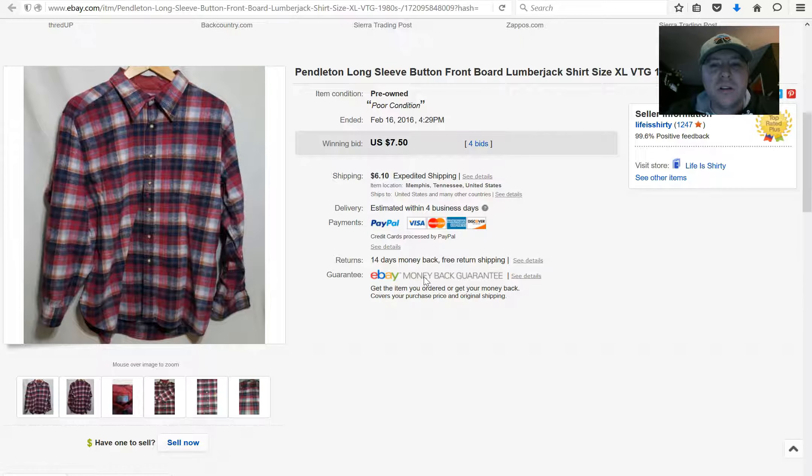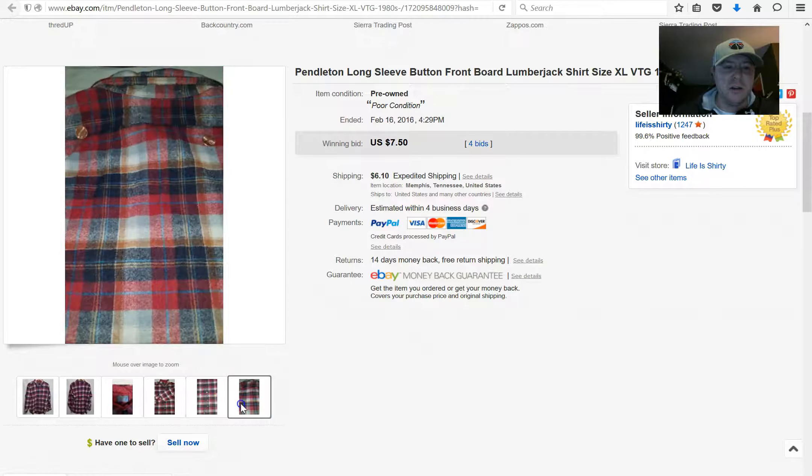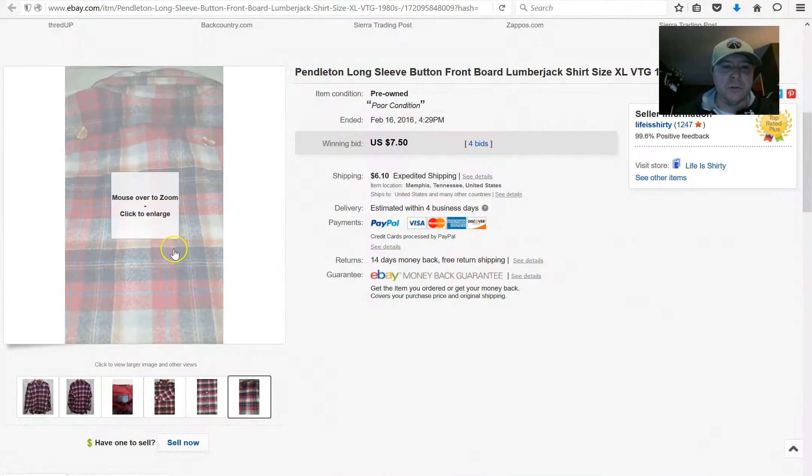Here's a Pendleton shirt, and I'm including this to show you something. Sometimes you get items home and realize they're really messed up and probably shouldn't be sold. But with a name like Pendleton I'll still put it up at auction - I started at 99 cents with $6.10 shipping and let the buyer decide how much it was worth. They decided $7.50, and I paid three bucks for the shirt. So I didn't get a lot, but I didn't get nothing.